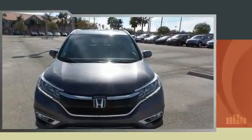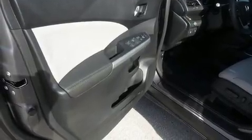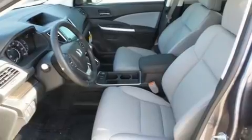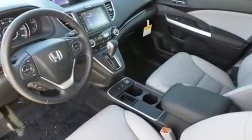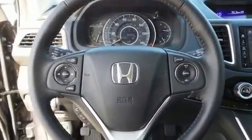Premium features include leather upholstery, delay-off headlights, a trip computer and outside temperature display, remote keyless entry, and cruise control. For drivers who enjoy the natural environment, a power moonroof allows an infusion of fresh air.